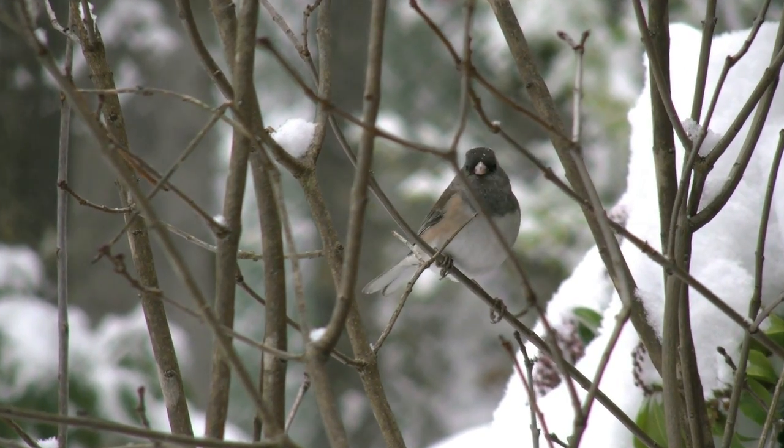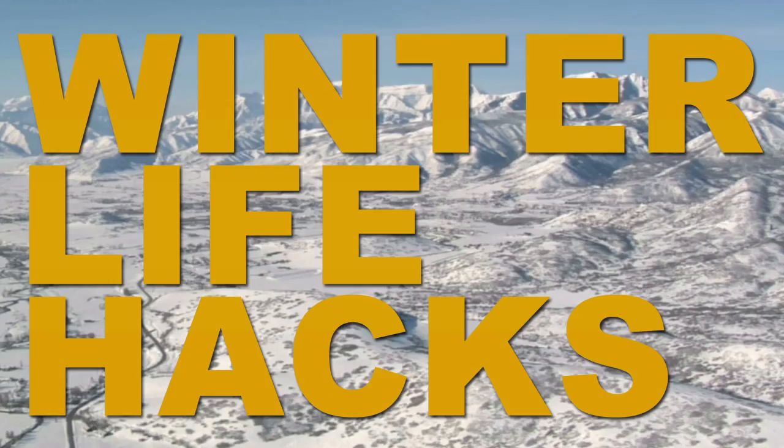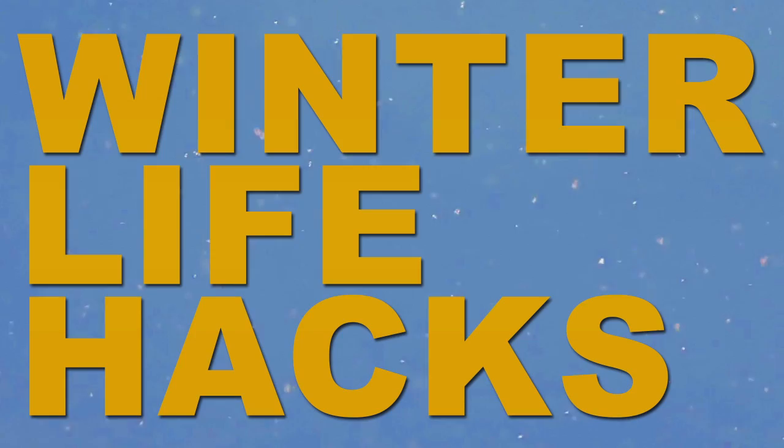Even though winter can be one of the most beautiful seasons of the year, it can throw quite the curveball when it comes to everyday convenience. So check out these chemistry-inspired life hacks to make your winter living a little easier, with all the evidence you need to back it up.